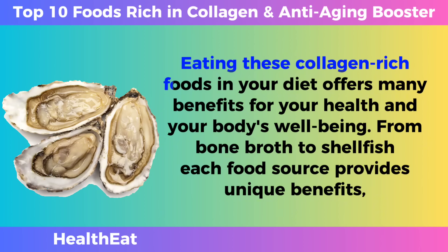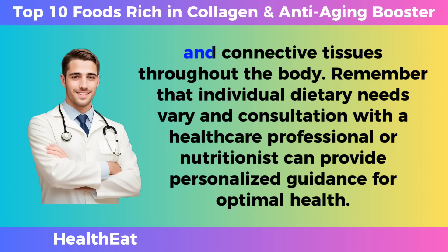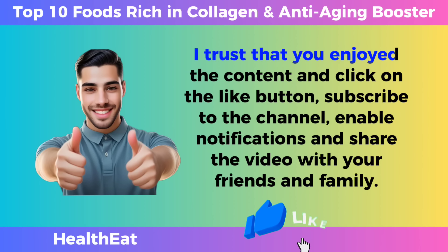Eating these collagen-rich foods in your diet offers many benefits for your health and your body's well-being. From bone broth to shellfish, each food source provides unique benefits, helping to synthesize and maintain collagen in the body. A balanced and varied diet rich in these collagen-boosting foods not only promotes skin health, but also supports the resilience of joints, bones, and connective tissues throughout the body. Remember that individual dietary needs vary, and consultation with a healthcare professional or nutritionist can provide personalized guidance for optimal health.